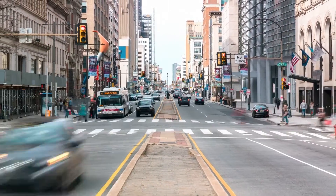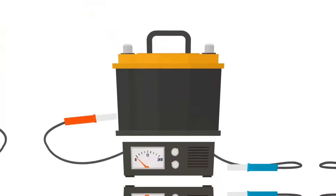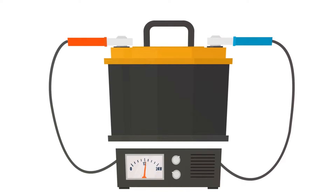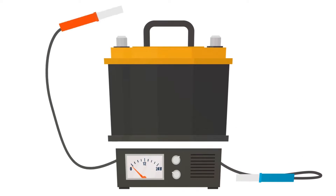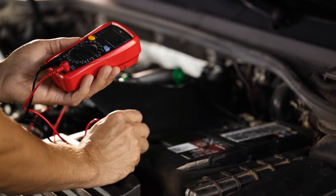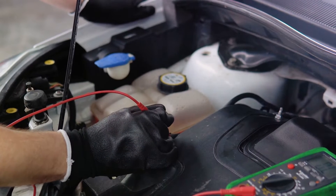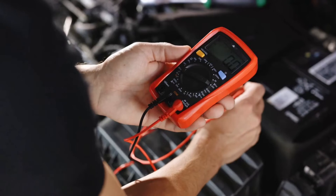Knowledge is power, and with this power, you're one step closer to keeping your car in top shape. Before we delve into the alternator, let's first check our battery. The battery is often the first suspect when the car won't start. The battery life is typically shorter than that of the alternator, and thus, it's usually the first place to look.